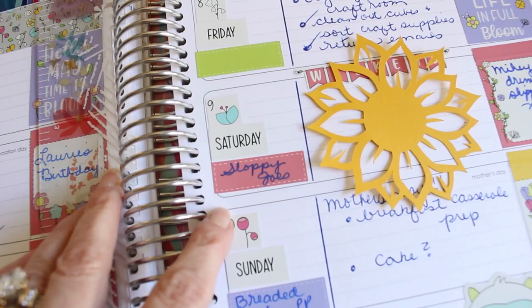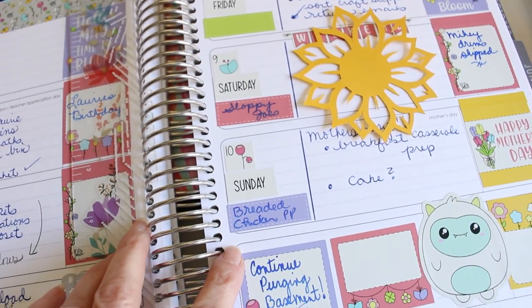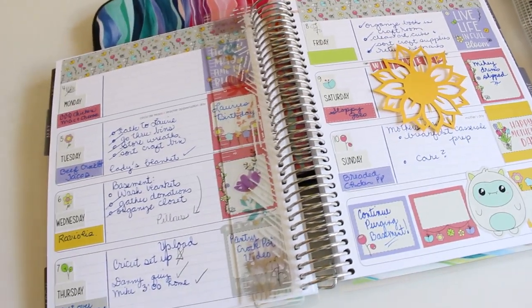We were all working on our own projects on Saturday, so it was nice to have something that you could eat when you had time. And then of course on Sunday was Mother's Day and we had some breaded chicken and pasta primavera.